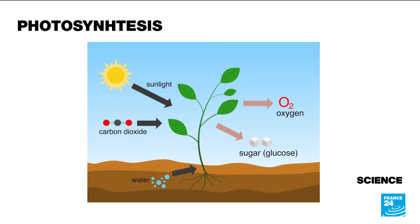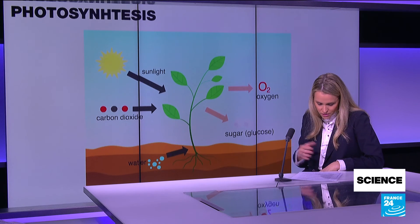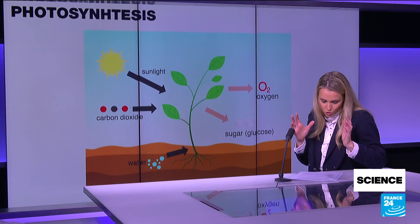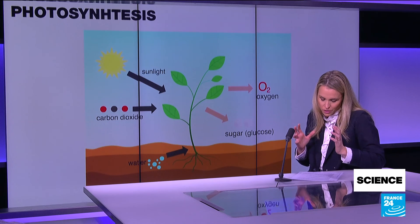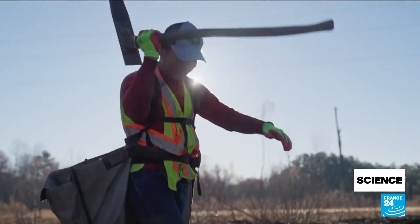Some startups have genetically modified trees. A California-based startup called Living Carbon is making trees grow even faster so they can take in even more carbon. From their latest study, they report they've been able to store 53% more carbon in their modified trees compared to control trees. So maybe the solution is going to come from GMO trees.